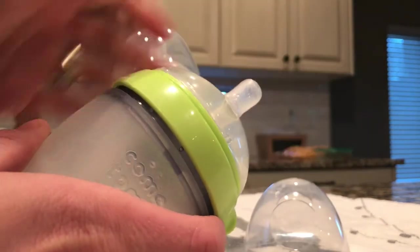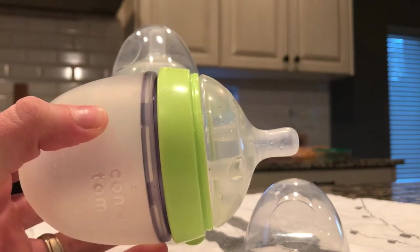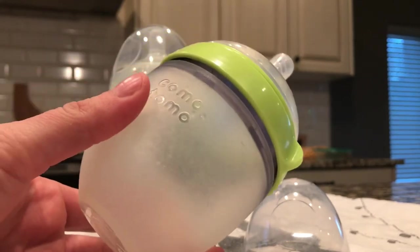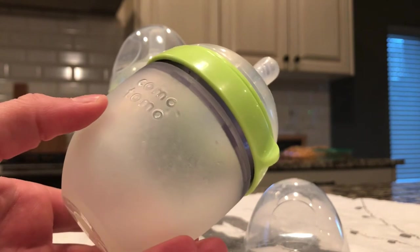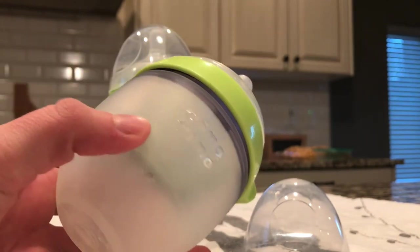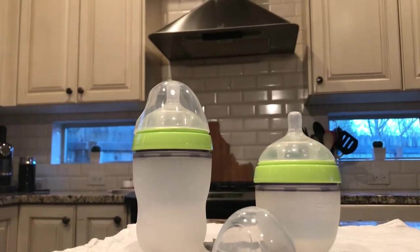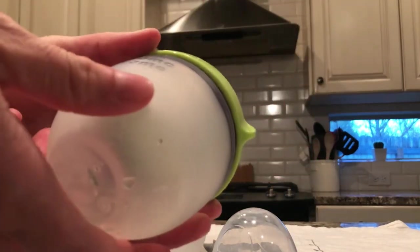You can see the bottle itself really mimics the breast, so our son just loves it and he takes it instantly. It took us a few times to get him used to it, but he did take to it. We call this the magic bottle — it's the only bottle he will take.